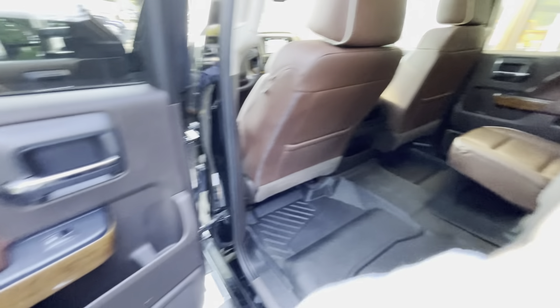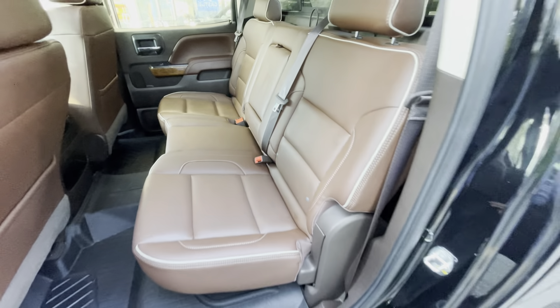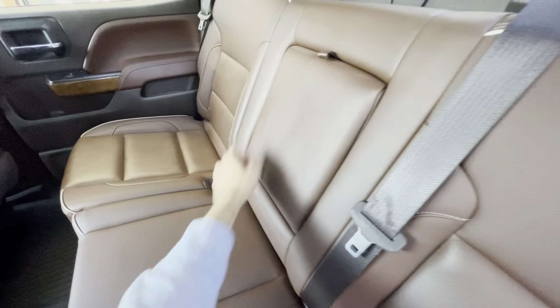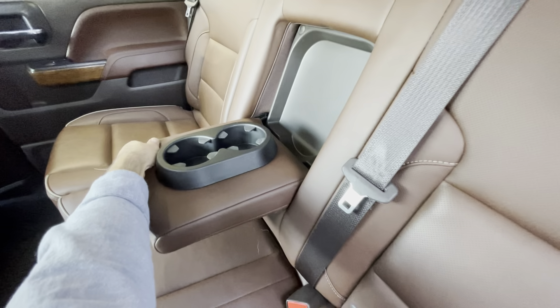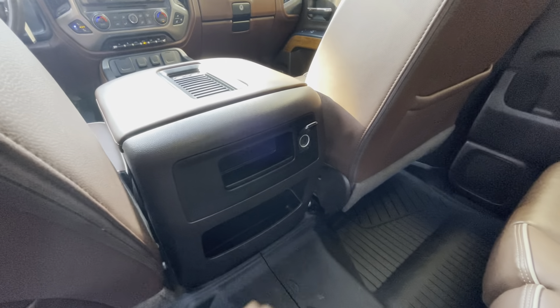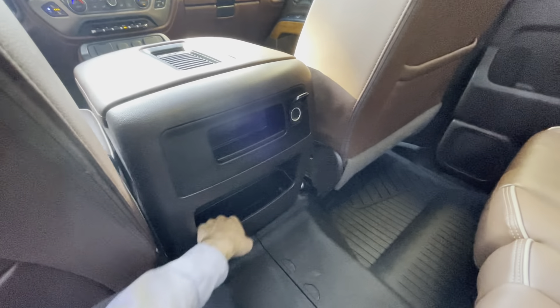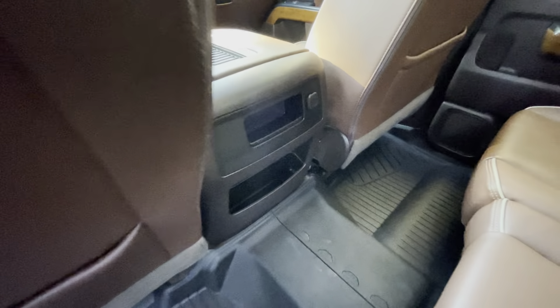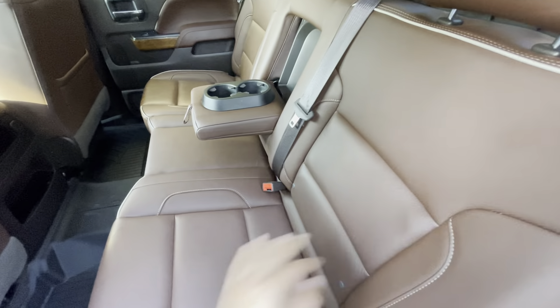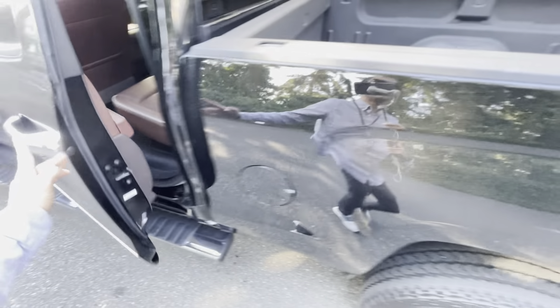Let's check the door, check the seats — beautiful. There's a power outlet back here, and some kind of compartment right here. Let me check if this folds — nope, it does not. Let's check the back.